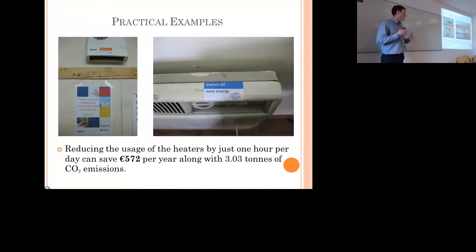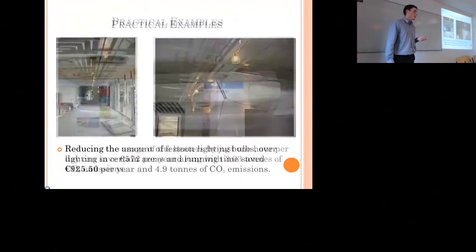Some practical examples we implemented on site: reducing the usage of heaters, both in the drying room and in the site offices, by just one hour per day. That saved us 572 euros per year and just over 3 tonnes of CO2 emissions — something very simple to do that gives you immediate savings.